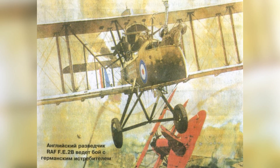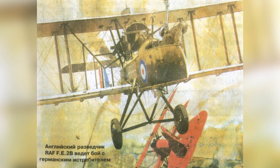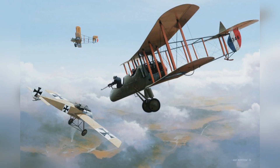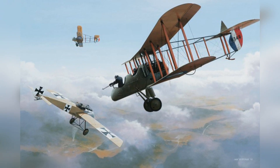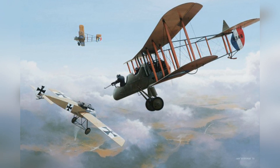The FE-2B would make immediate and lasting changes to the air war on the western front. With its flexible deployment from observer to ground attacker to fighter, it was able to help turn the tide of the Fokker Scourge after the death of Max Immelmann, a kill credited to the 25th Squadron's FE-2Bs.